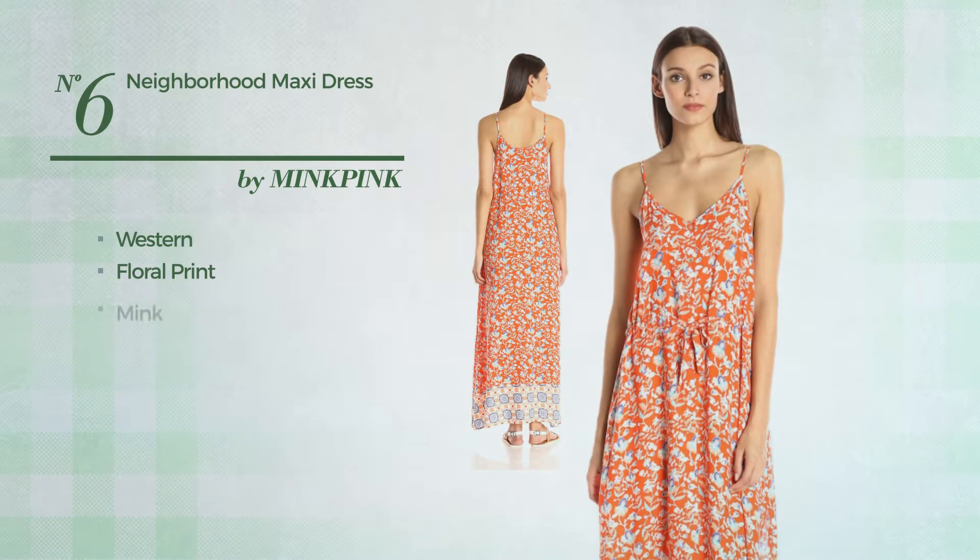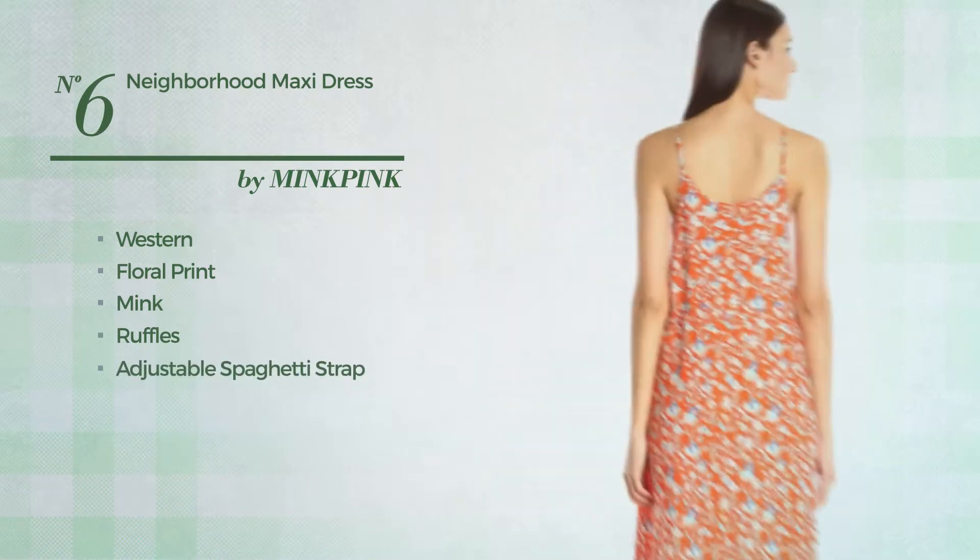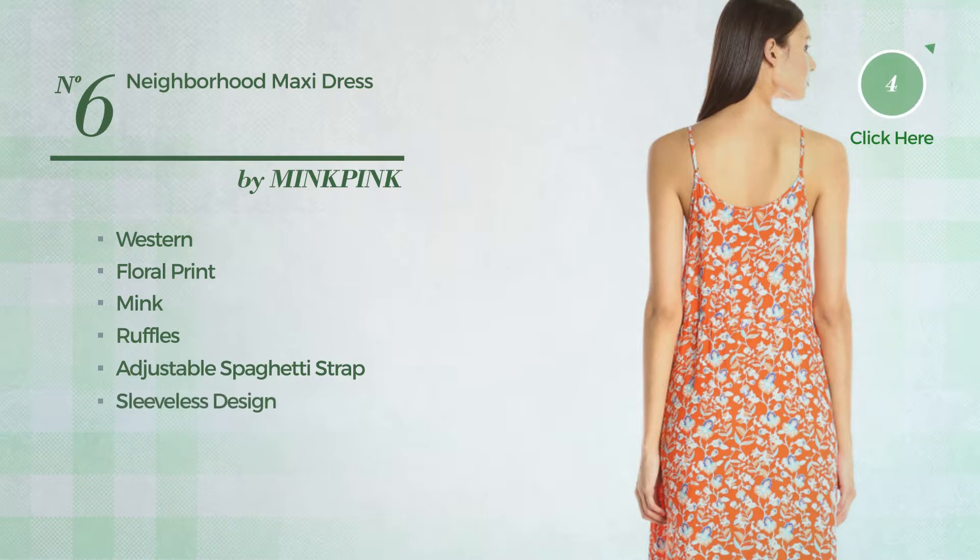Number six: a maxi length dress featuring a contrast western touch with floral print, made of adjustable mink, styled with ruffles. This dress includes adjustable spaghetti strap and sleeveless design, available exclusively in this color.